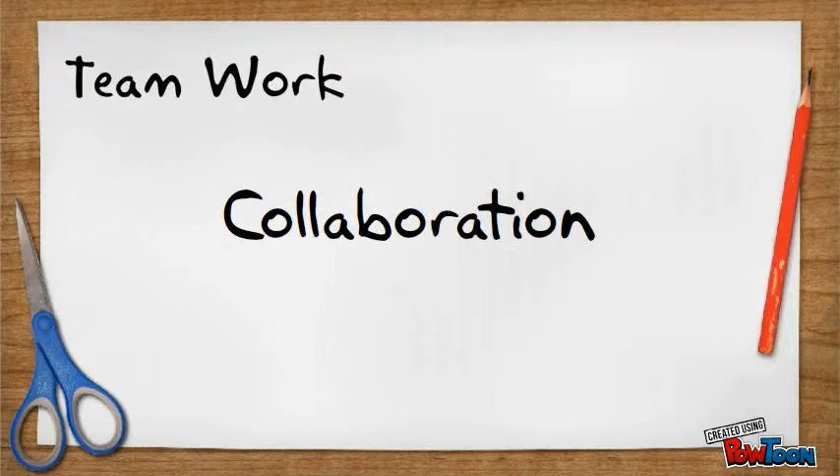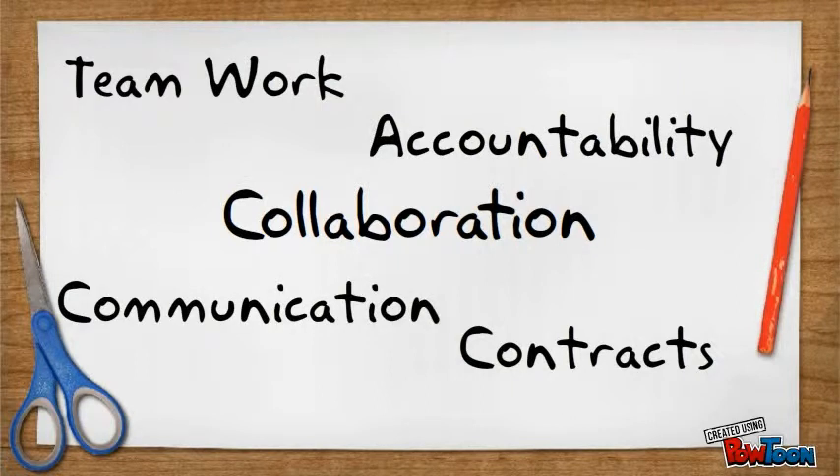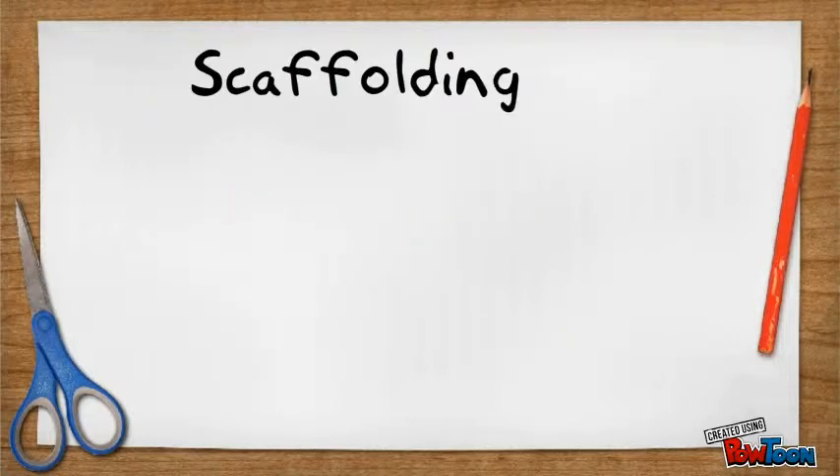Collaboration, or working together with other students, is what you will do on all your projects. Learning how to work with others will be one of your biggest challenges and an essential part of your success here at FH&T New Tech and in the real world.